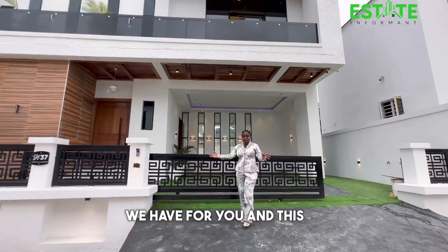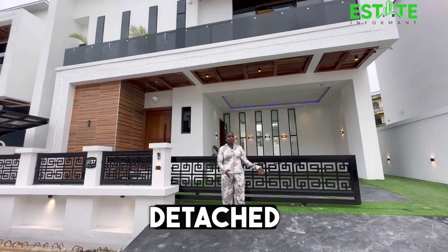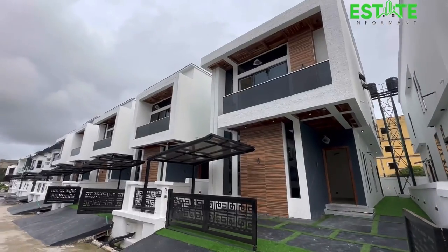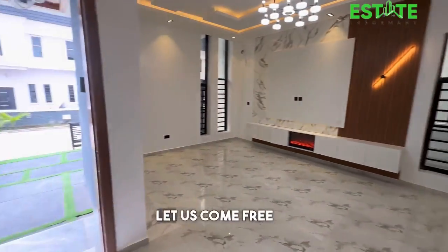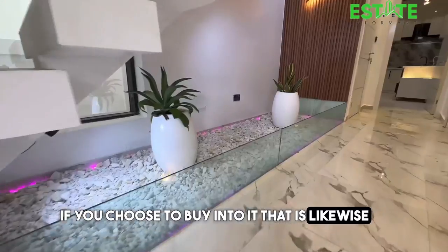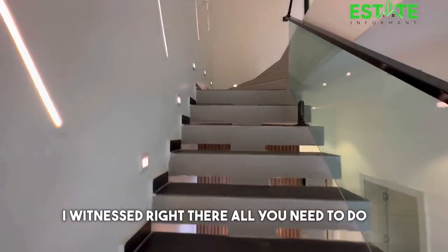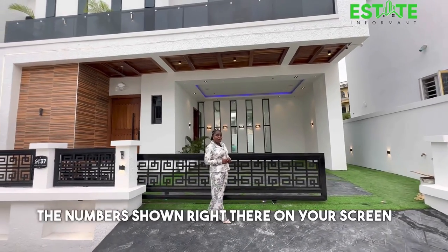I hope you can see the amazing features in this five bedroom fully detached smart home. Aside from this, we also have a four bedroom detached home right here beside this property on the market for 150 million. That property is likewise impeccable with very good finishing just like what you've seen here.